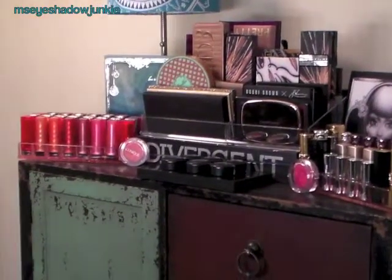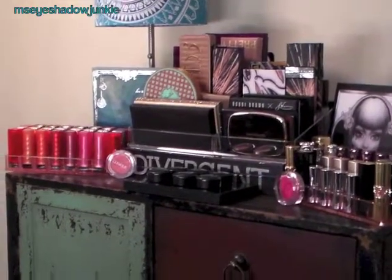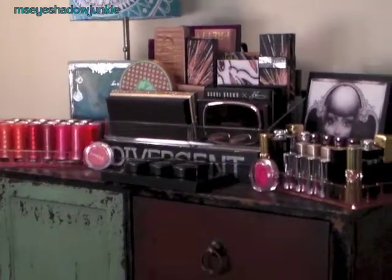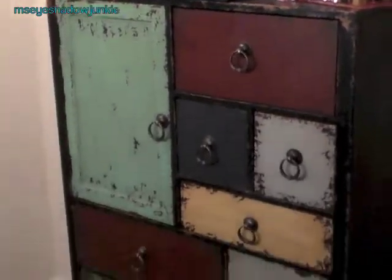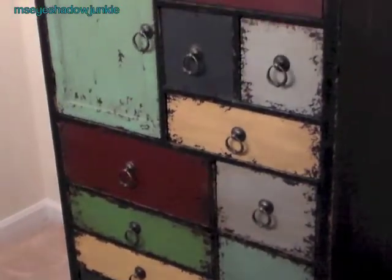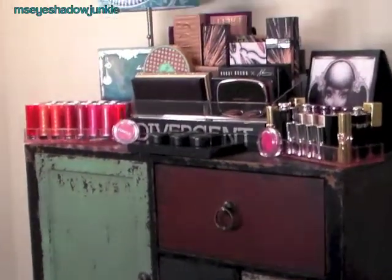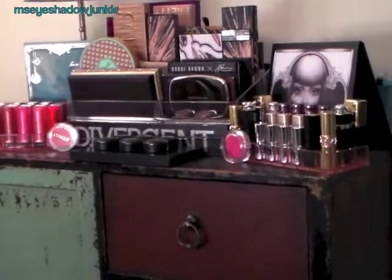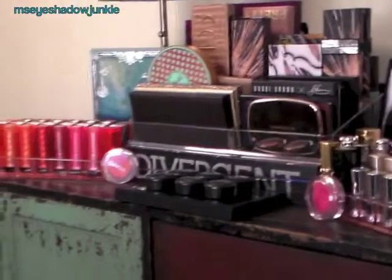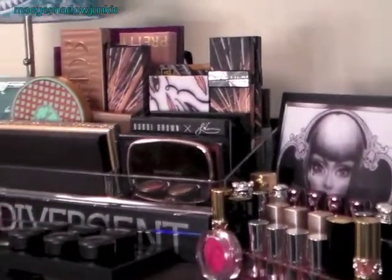Hi everyone, welcome back to my channel. We're doing part two of the makeup collection. This dresser I bought at Nebraska Furniture Mart — I don't have an Ikea around, so I don't have the normal Alex 5 storage system that everyone else has. I wanted something different that I could store my makeup in. Part one goes over what's on the top of my dresser.